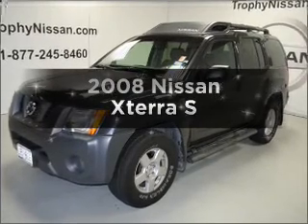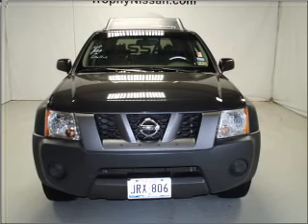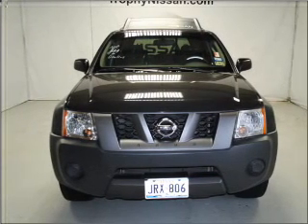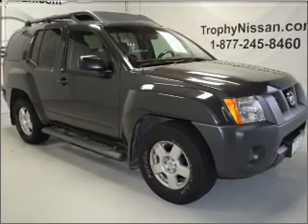Imagine yourself in this 2008 Nissan XTERRA. Everything you need under one roof with this great vehicle, with a solid 6-cylinder engine connected to a smooth shifting 5-speed automatic transmission.